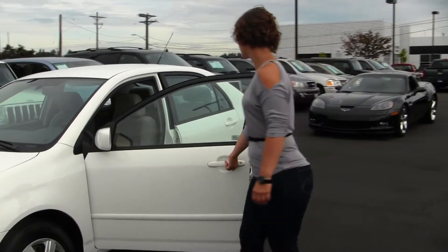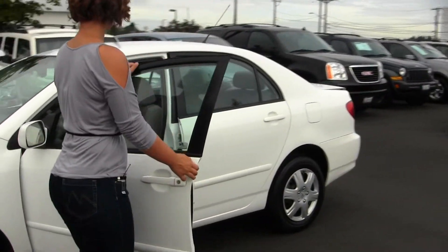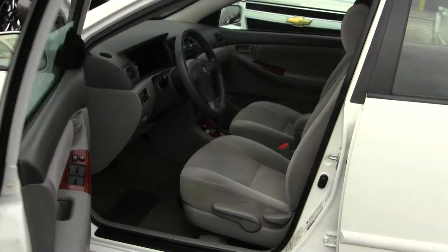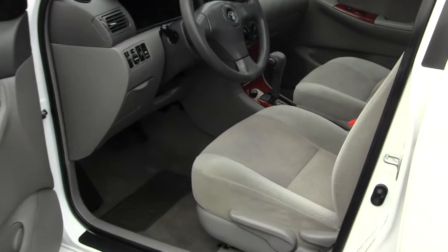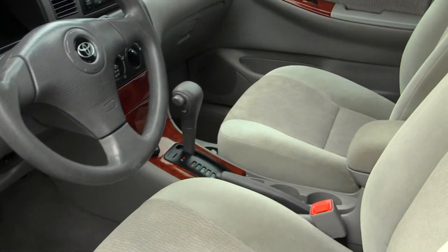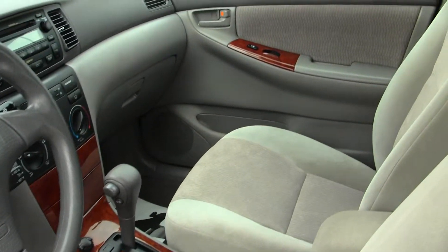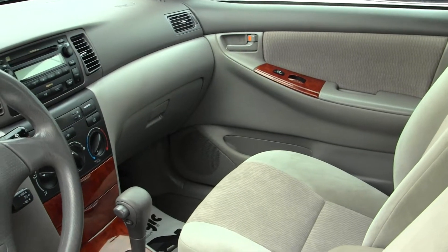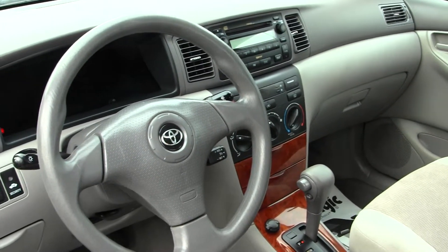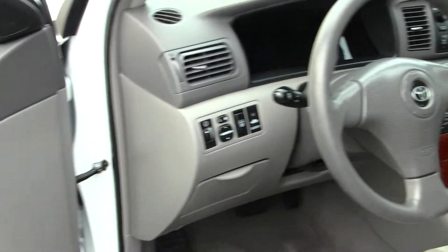Let's take a look on the inside. The interior is a tan cloth interior, CD player, AM-FM radio, cruise control located conveniently underneath the steering wheel, and all of your power options — windows, locks, and mirrors.